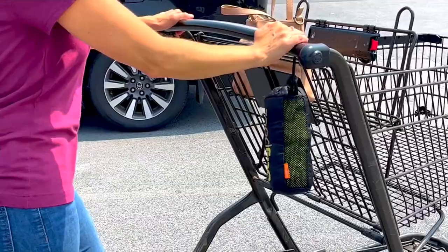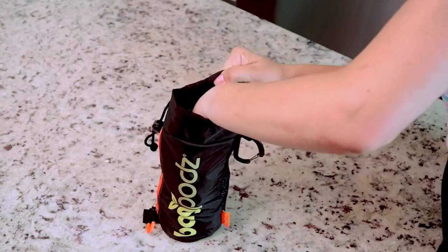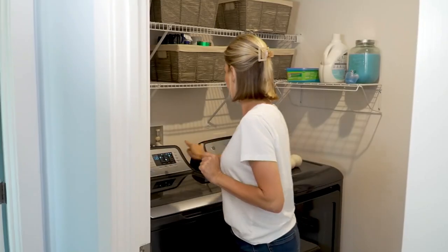This is a no-brainer. Everybody just needs to get a couple of sets. By the way, for $9.99, BE55121 is your item number. They come with the carabiner that hooks onto your grocery carts, that hooks onto your backpacks. They're machine washable, which is really nice.